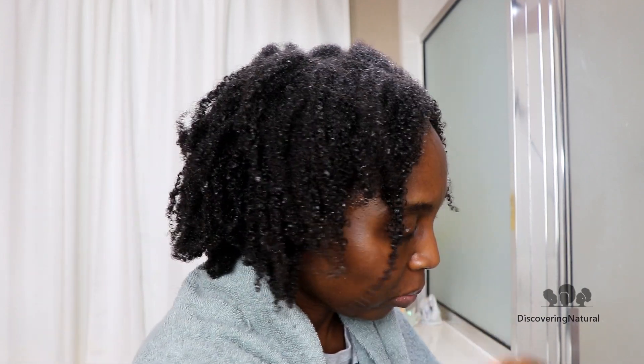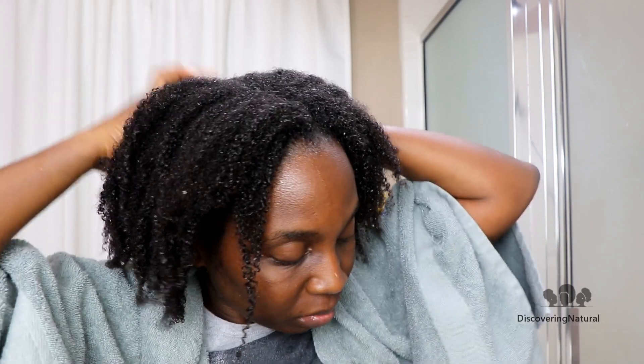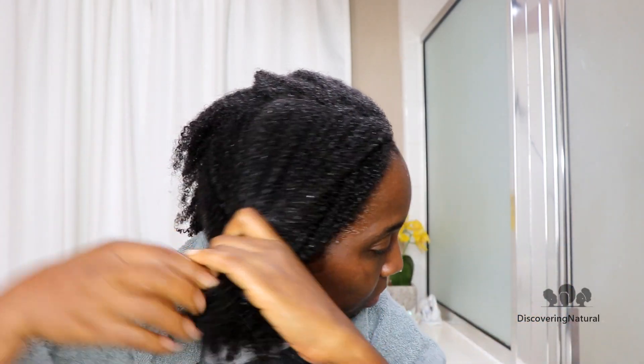Before you clarify your hair, you first want to rinse your hair thoroughly. I rinse my hair about three times with water. If you are low porosity like I am, you know that it takes a while for water to get into your hair.